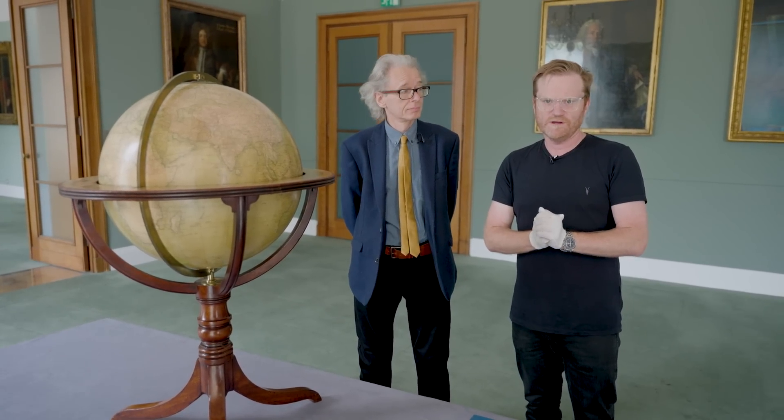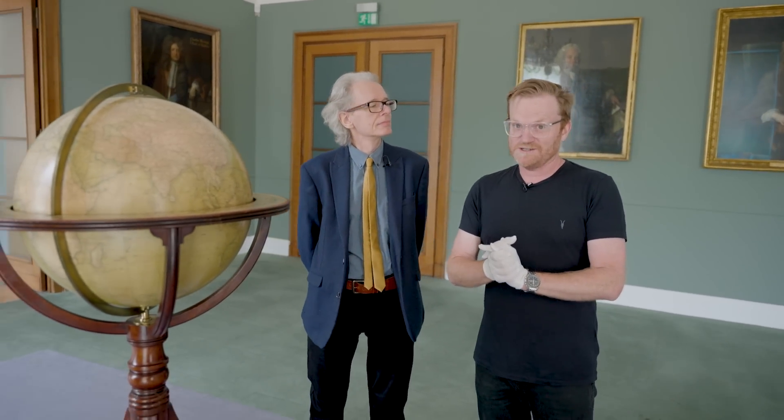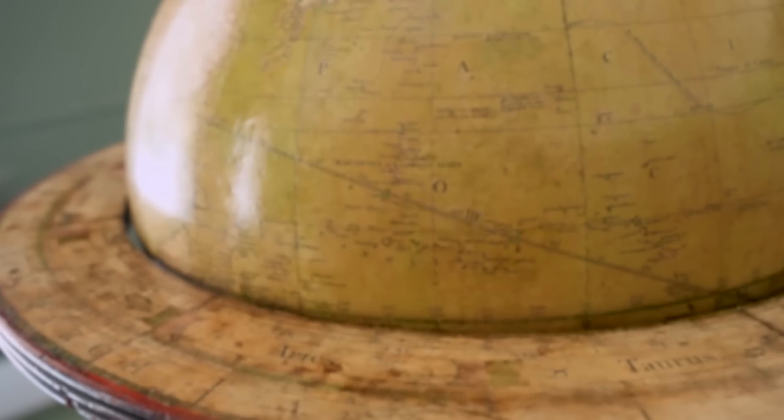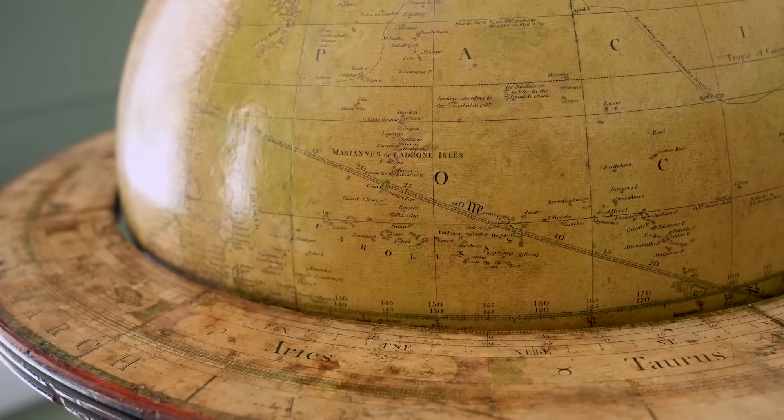Hi there everyone, welcome back to the Royal Society in London where once again I'm joined by the master of the library, Keith Moore. I know that's not your actual job title, Keith. Anyway, you've probably guessed what today's object is. It is that amazing globe. Keith, what is this? Where has it come from? Tell me the story.